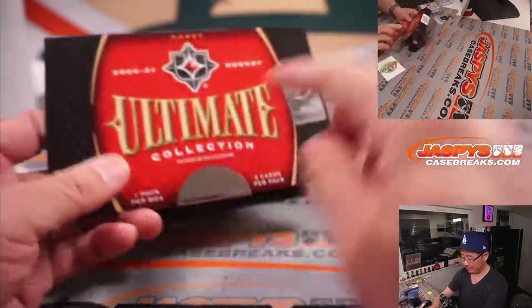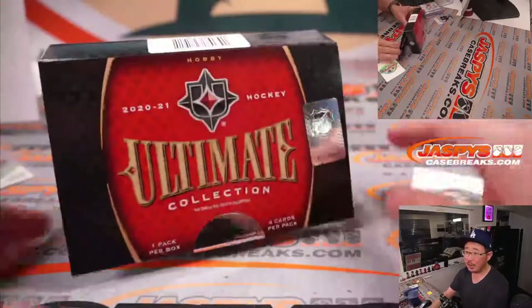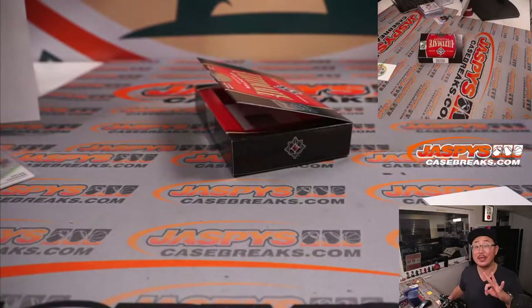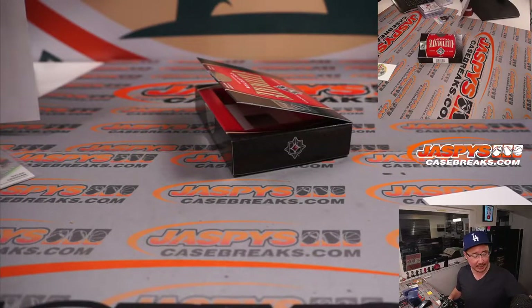Cool. Ultimate Collection — done. Two-box break. Another two boxes in the store right now if you want to run this back. One spot gets you three teams. I'm Joe for Jazbees Casebreaks.com, and I'll see you next time for the next one. Bye-bye.